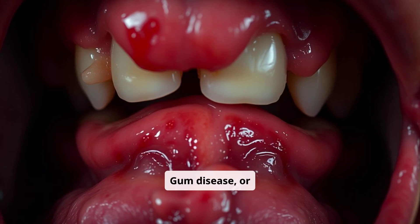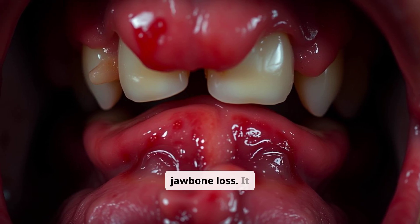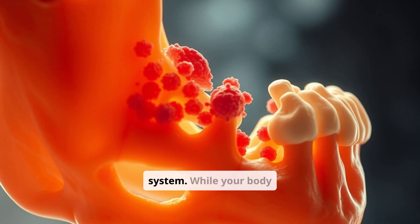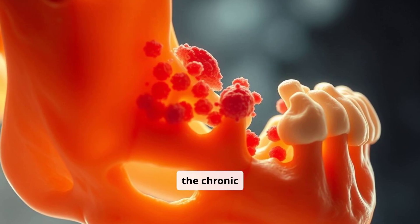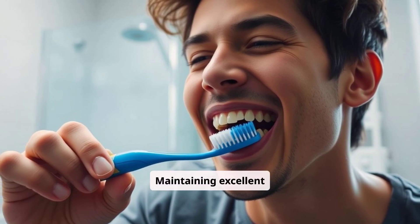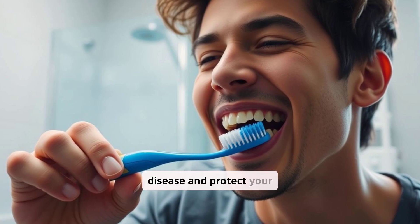Gum disease, or periodontitis, is the leading cause of jawbone loss. It begins with a bacterial infection in the gums, triggering an inflammatory response from your immune system. While your body tries to fight the infection, the chronic inflammation inadvertently damages the bone that supports your teeth. Maintaining excellent oral hygiene is crucial to prevent gum disease and protect your jawbone.